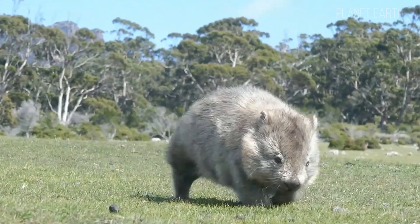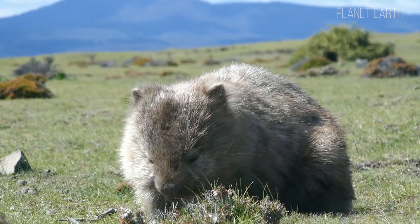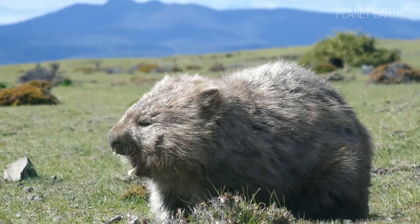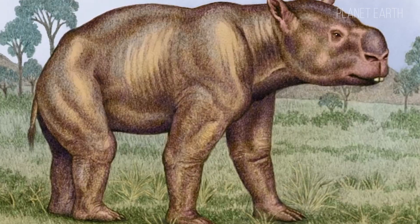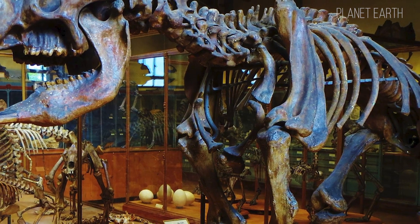Wombats are mostly found on the Australian continent. They belong to the marsupial family and the order of diprotodonts. They feed mainly on plants and live in burrows, which they dig themselves. Visually, they look a bit like tiny bears, or maybe like oversized hamsters.